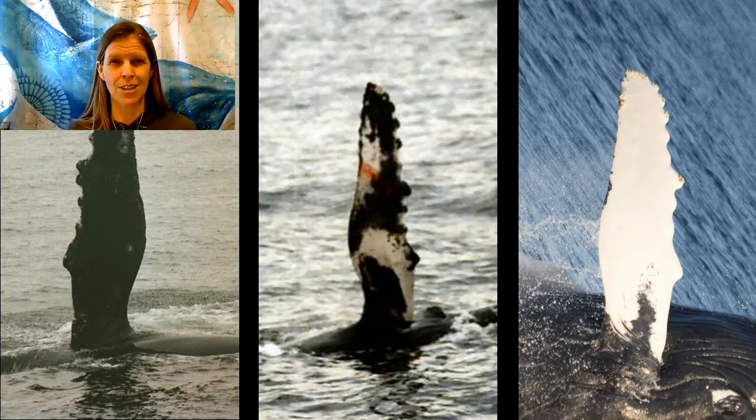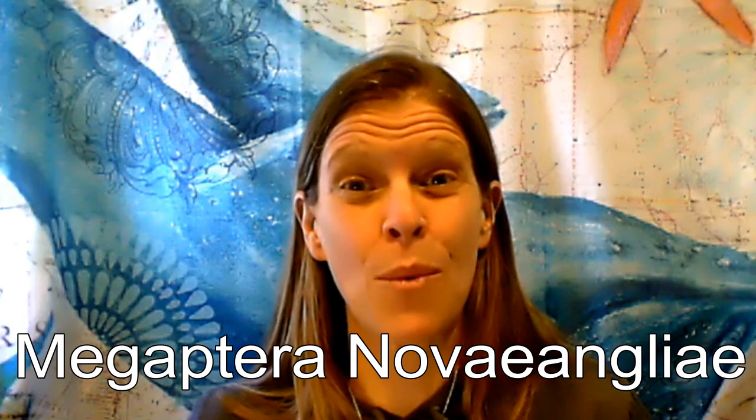But obviously, in both places, there are exceptions. It's also how the humpbacks got their Latin name, which is Megaptera novaeangliae. That means big wing New Englander.